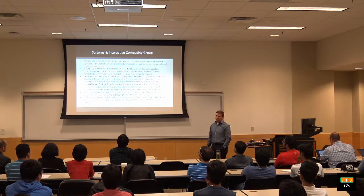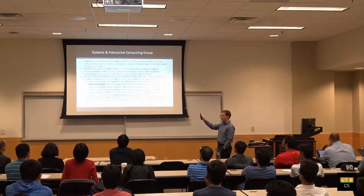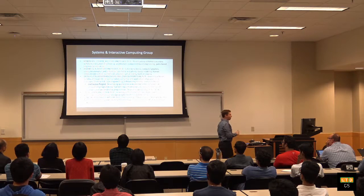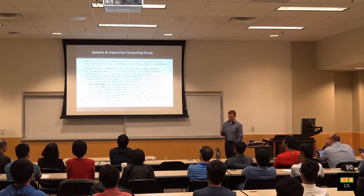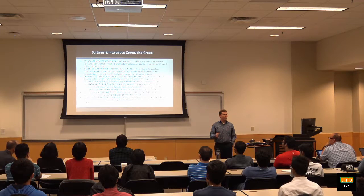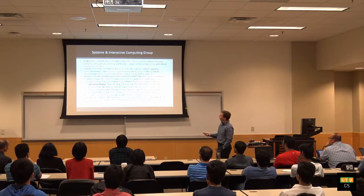We have 11 tenure-track faculty. We have Xiaohu Duo. He primarily focuses on computer graphics, in particular massive deformations. So if you're interested in computer graphics and how 3D meshes can be manipulated at the vertices, I definitely recommend working with Xiaohu.